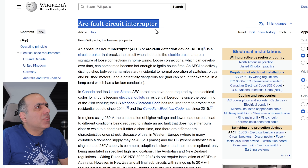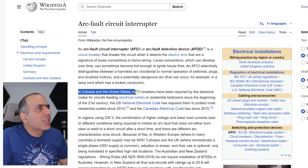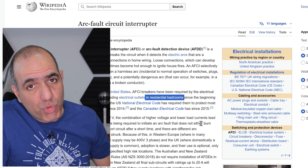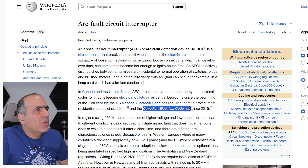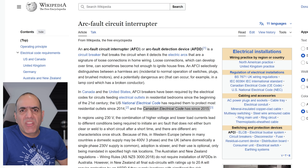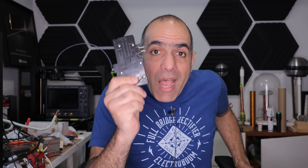Arc fault circuit interrupter. In Canada and the United States, AFCI breakers have been required in residential bedrooms. Canadian electrical code has since 2015. I've never been in a newer house or building — my house was renovated in 2020, that's why I have it.